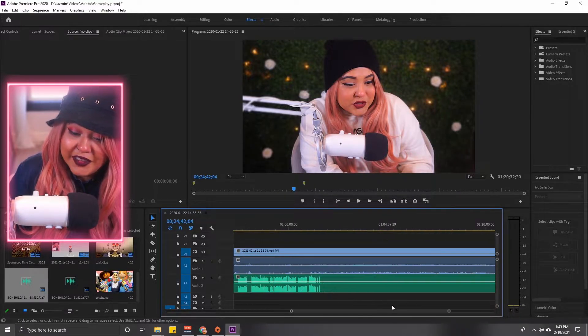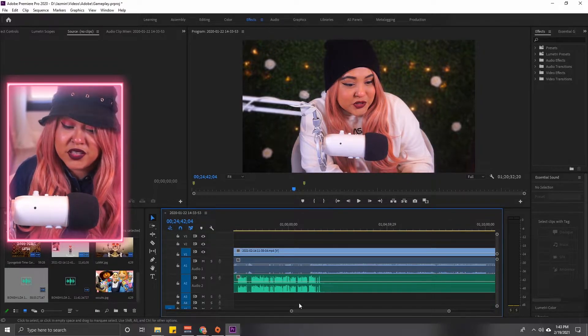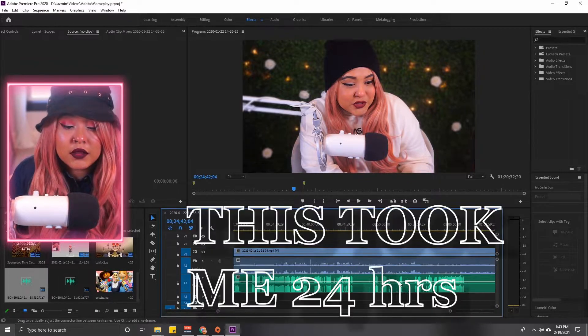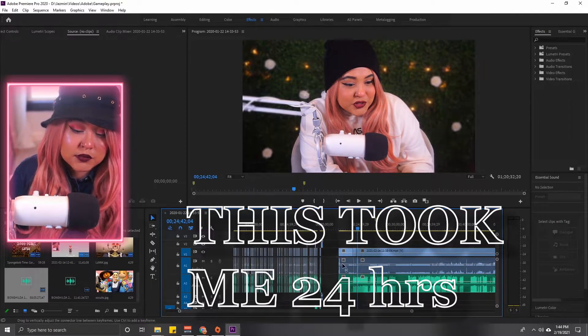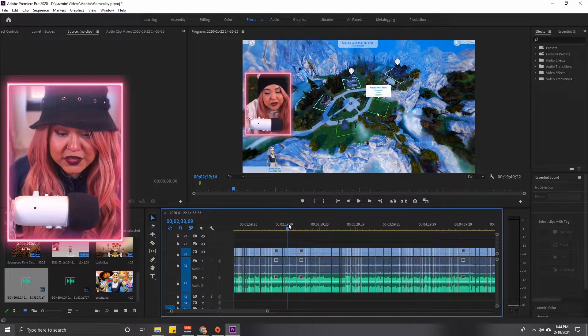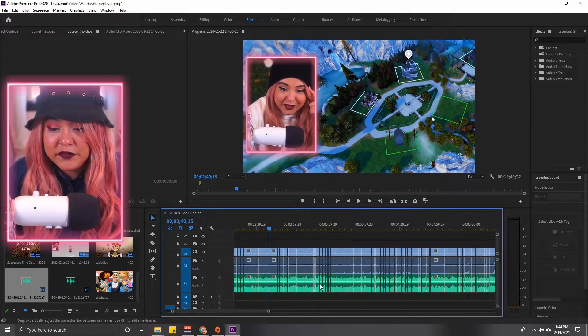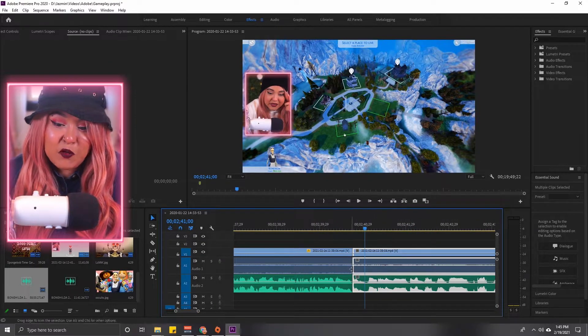Cutting out the dead air — and the ums and all those filler things — makes the video flow a lot better. People don't have to sit through it. This process takes me anywhere from two hours to 48 hours depending on the length of the footage. Time is money so I try to get it done as quick as I can.